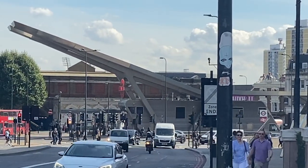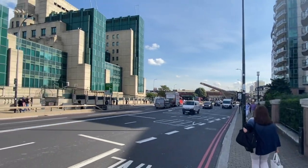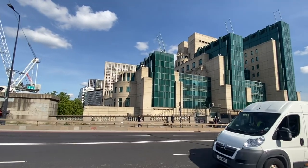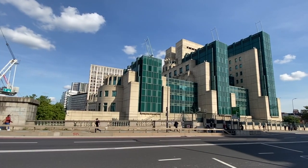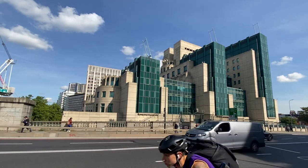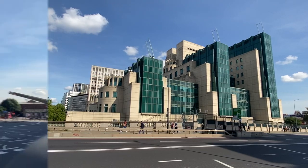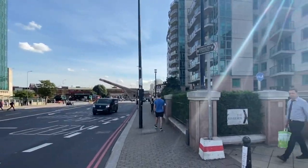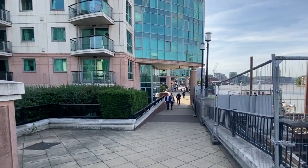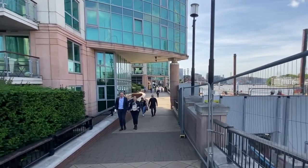If you walk along the bridge here and just across the road, ladies and gentlemen, are the offices of MI6 — the headquarters of MI6, the offices of James Bond himself on the riverfront, our international spies. What we do is take a little trip down here and this will bring you down onto St. George's Wharf, and we're going to make our way down to the Thames Clippers.